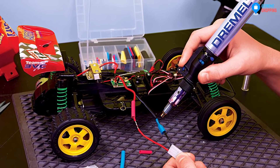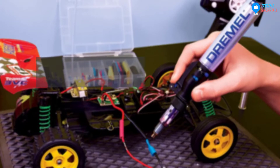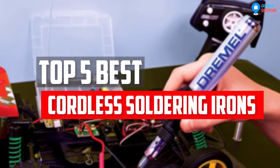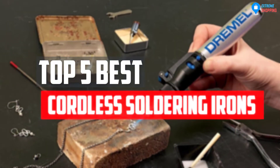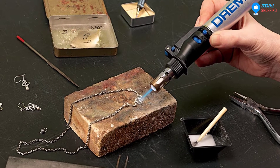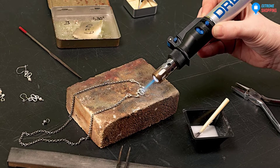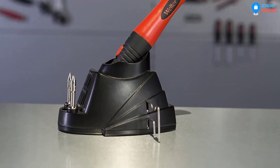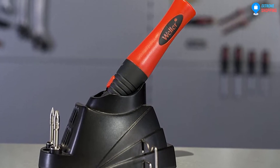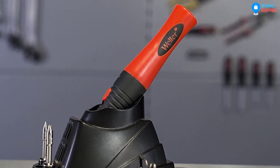In this video, we will look at the 5 cordless soldering irons available on the market today. We made this list based on our personal opinion, hours of research, and customer reviews. We've considered their quality, durability, features, and more. If you want more information and updated pricing on the products mentioned, check the links in the description box below. So, let's dive into the video.